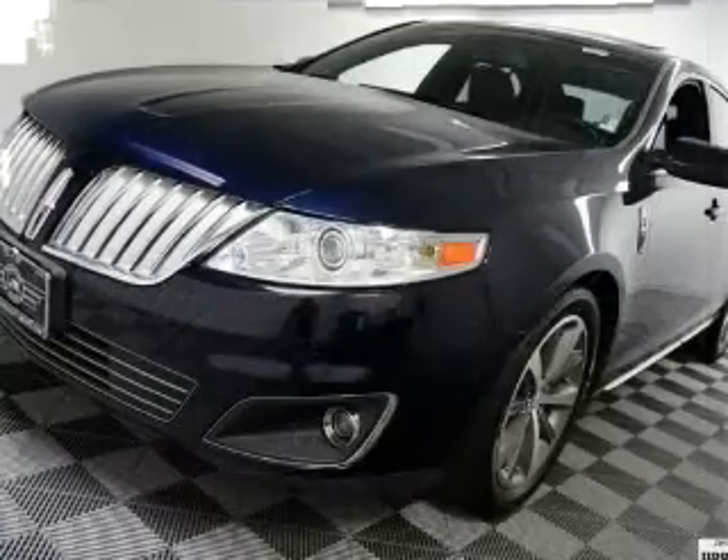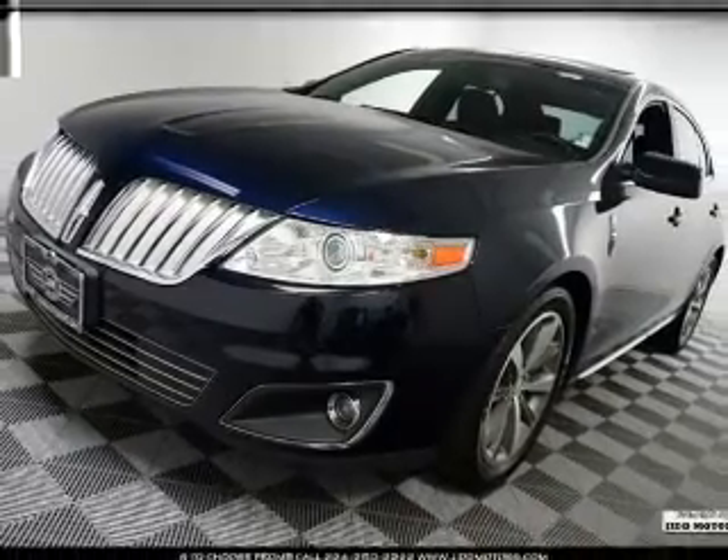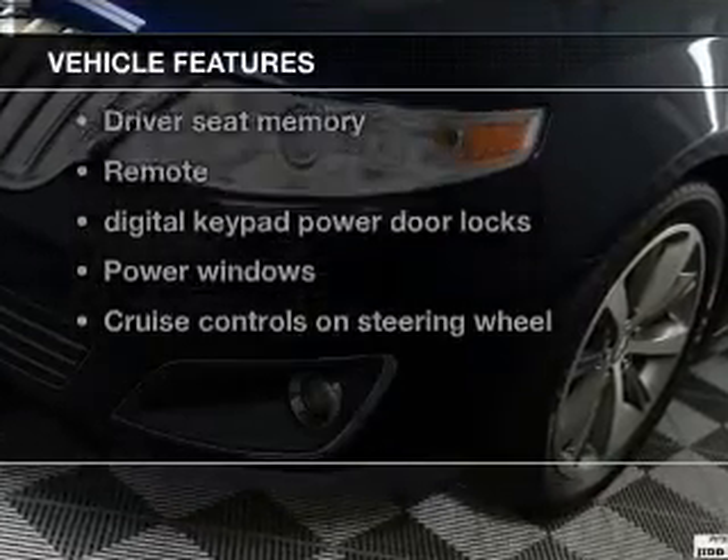Treat yourself to the splendor of a premium sound system. You will appreciate the safety feature of anti-lock brakes, and memory settings make for a more comfortable ride. Plus enjoy these notable features that are included in this vehicle.